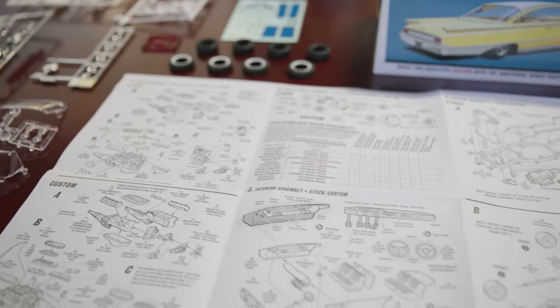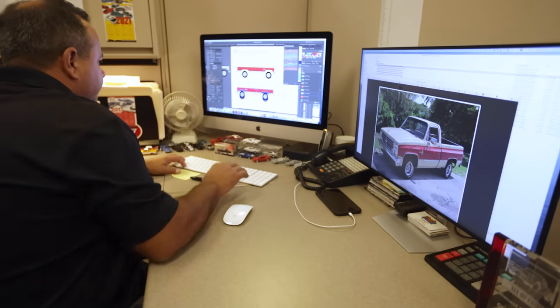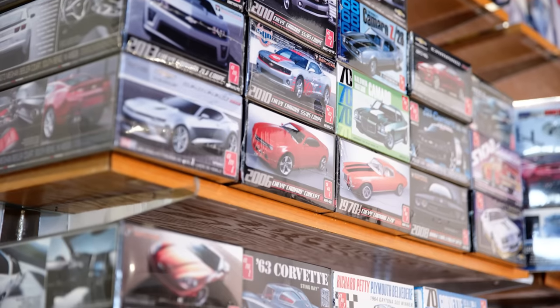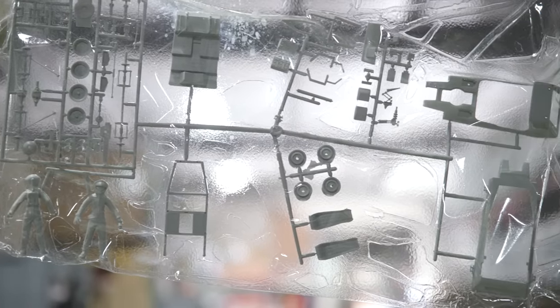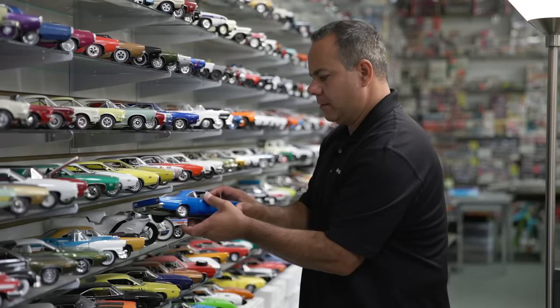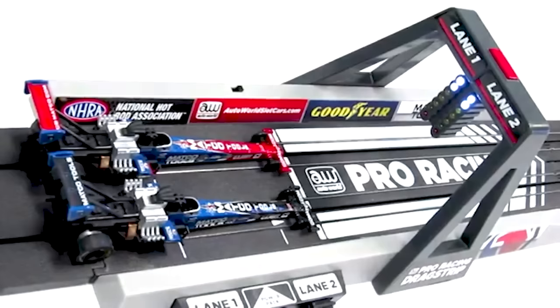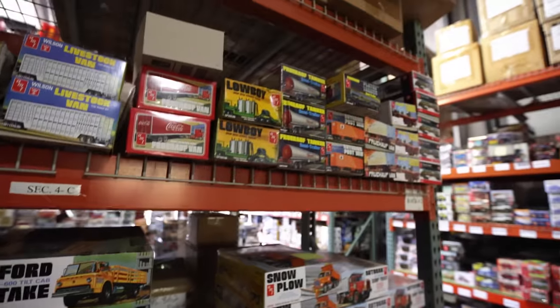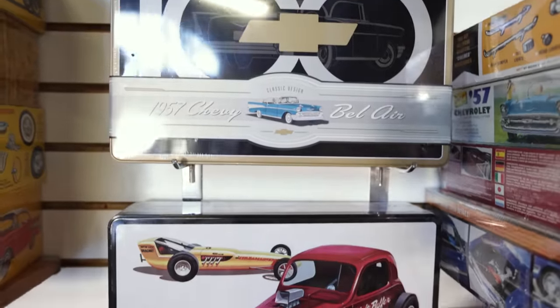Scale modeling has no true restrictions when it comes to creativity, age, or interests. Round 2 believes that modeling is a timeless hobby that brings joy to all who experience it. Round 2 has numerous other scale models and product lines. Of course we have our model kits, but we also have die cast which covers 1/18 scale, 1/64 scale, 1/24 scale, and some 1/32 scale die cast models as well. We also have HO 1/64 scale slot cars — quite a few different scales that Round 2 manufactures in model kits, die cast, and slot cars.